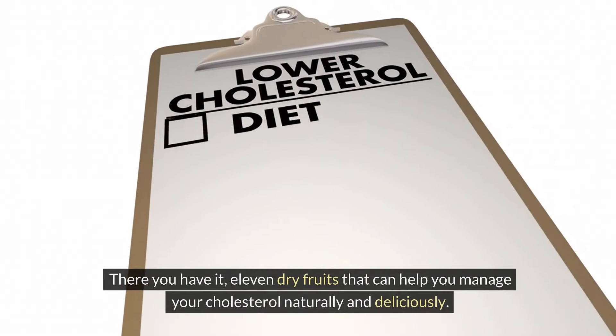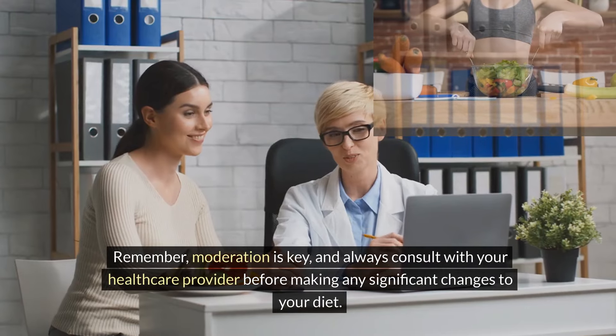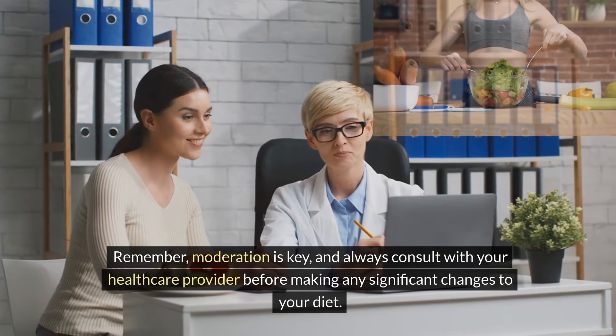There you have it — 11 dry fruits that can help you manage your cholesterol naturally and deliciously. Remember, moderation is key, and always consult with your healthcare provider before making any significant changes to your diet.